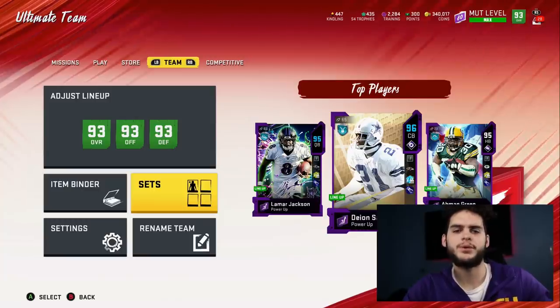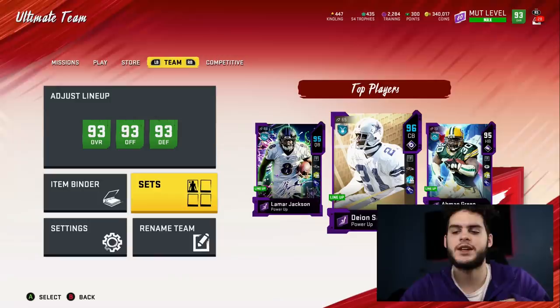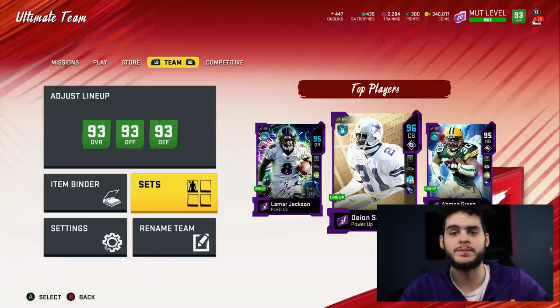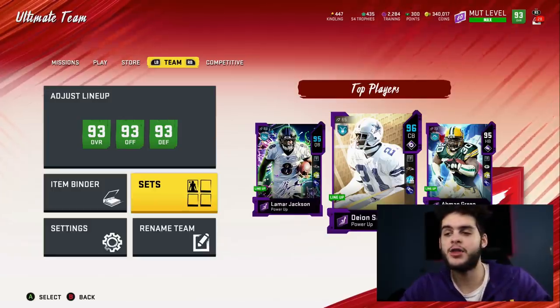Hey, what's going on everybody? It's Poodle back with another Madden Ultimate video guide. Today we're going over the cheapest method to finish the master set while getting the 94 overalls for super cheap.